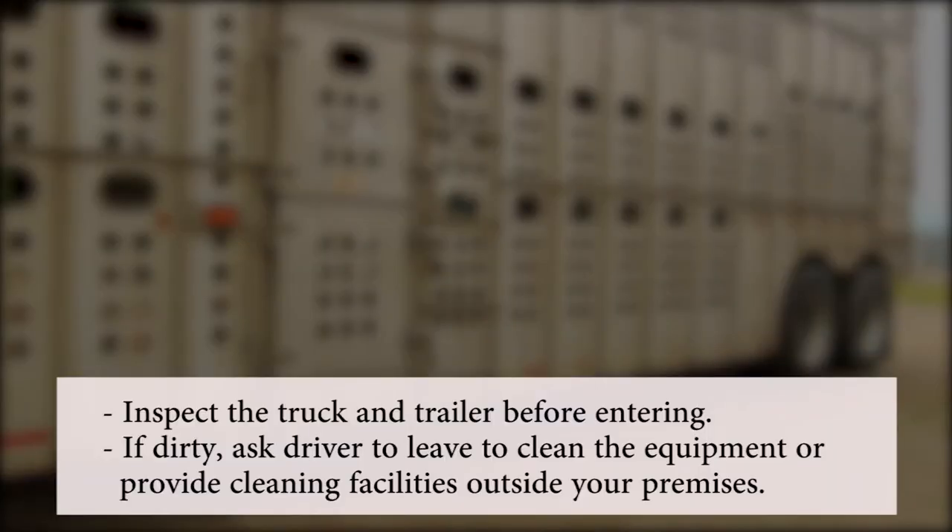Inspect the truck and trailer before it enters your premises. If there's mud or manure, ask the driver to leave to clean the equipment thoroughly, or provide cleaning facilities outside your premises.